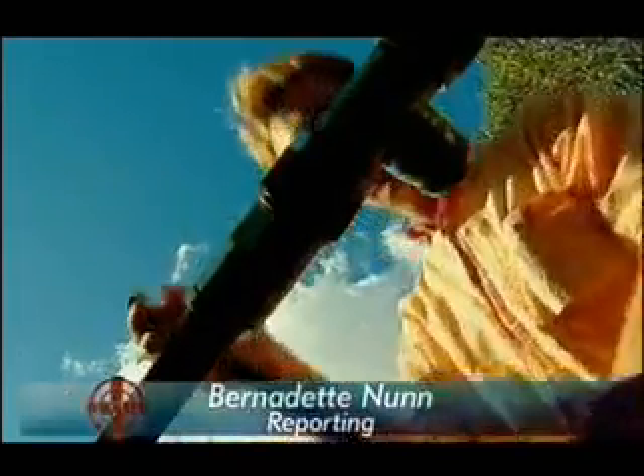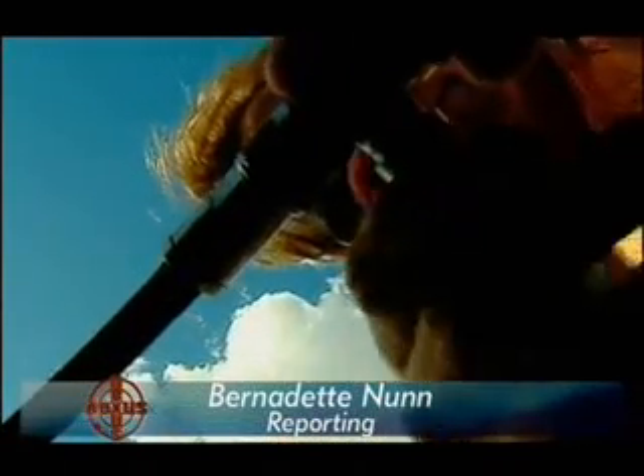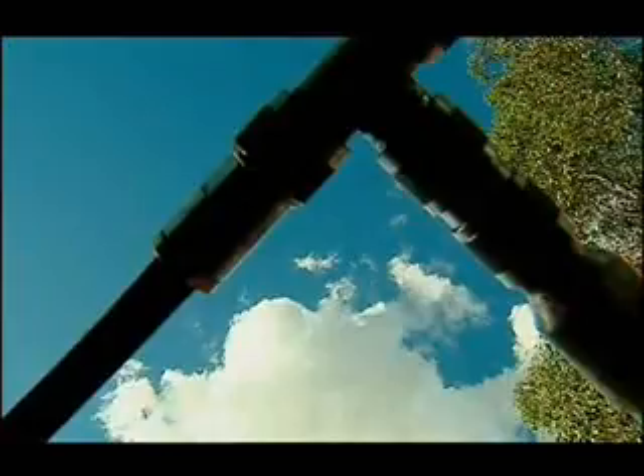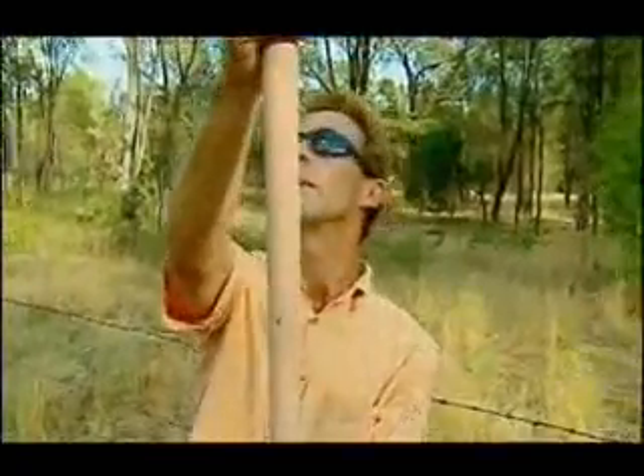David Broderick is a software engineer. He happens to work at one of the world's most sophisticated telescope facilities, the Compact Array at Narrabri in northern New South Wales. So he took up astronomy as a hobby with this do-it-yourself kit.